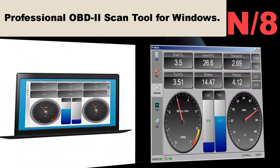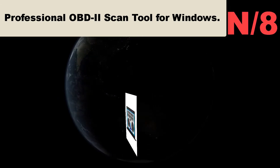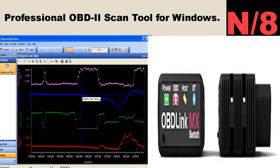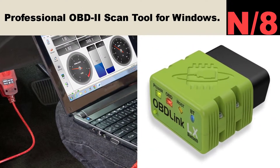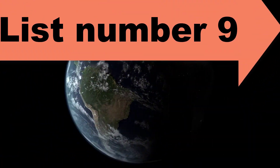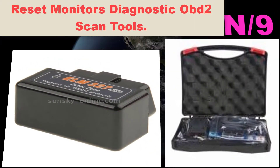List number eight. Scanner name: Professional OBD2 Scan Tool for Windows. Transform your Windows PC, laptop, or tablet into a professional-grade automotive scan tool. Save time and money by reading and clearing check engine and trouble codes yourself, and determine the problem before consulting a mechanic.